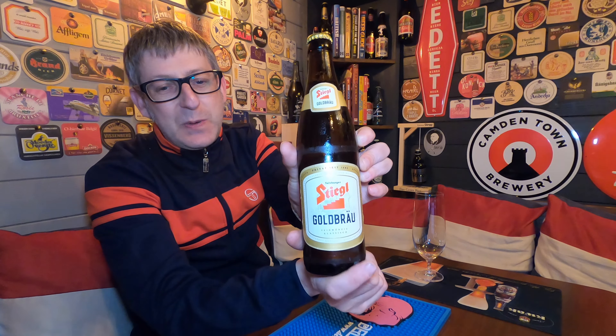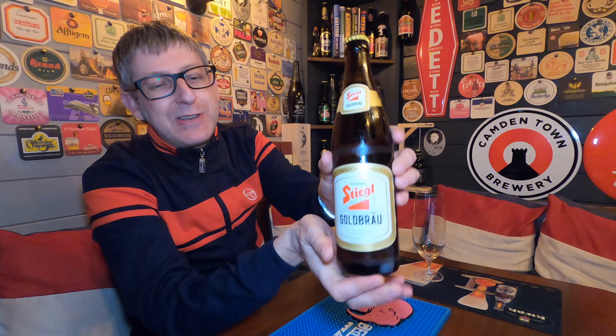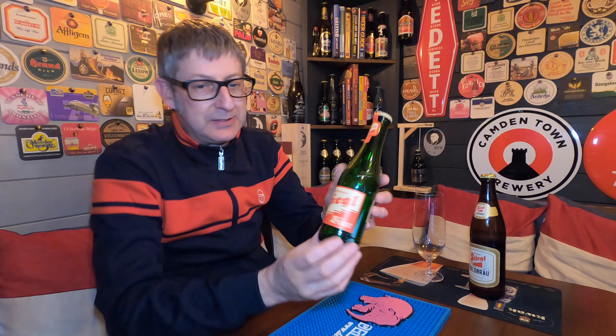I do love that name Stiegl, and I do like the emblem of Stiegl beers. They look very like they should be in Castle Colditz or the Cold War era — it's that sort of time. It's a beautiful logo, especially on this bottle here. I think it's got one of the best labels on a bottle ever.